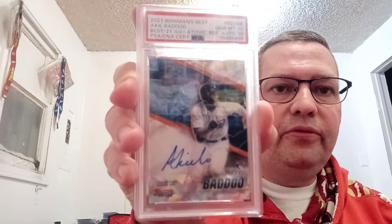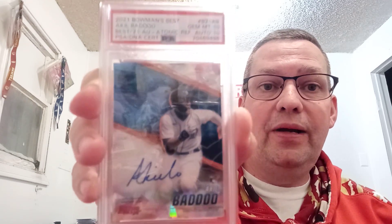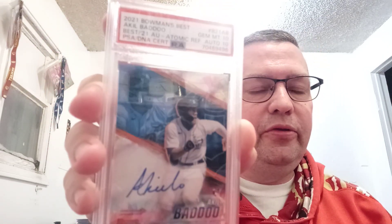Finally, my two cards. The first one I pulled in a break and it was a redemption, so I redeemed it and then sent it in. It's a 2021 Bowman's Best Akil Badoo Best 21 Atomic Refractor out of 25 — actually number 19 of 25. I got a PSA 10 along with an Auto 10. It's a very sweet card. When I first got it and pulled it out and looked at it in the sun, it was pretty dope.